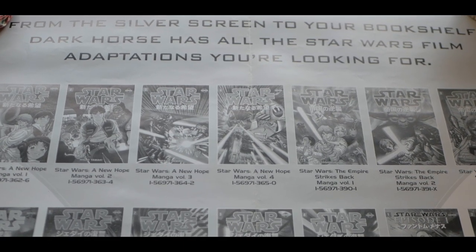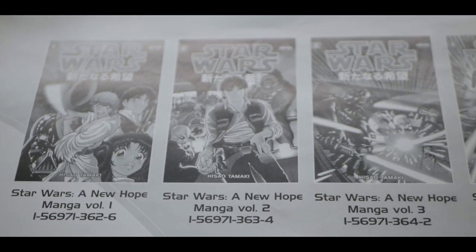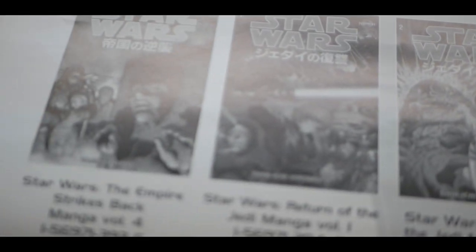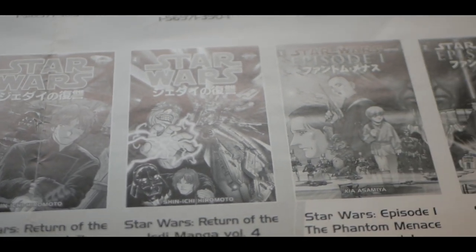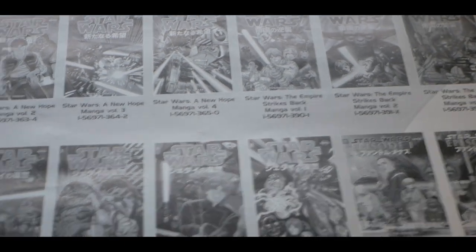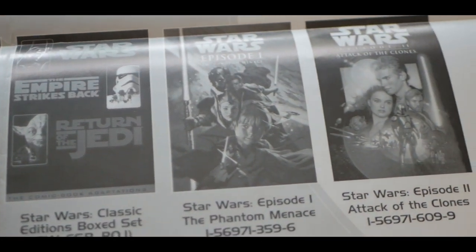On the back it says "From the silver screen to your bookshelf, Dark Horse has all the Star Wars film adaptations you're looking for." I found it particularly interesting what they're actually showcasing — they're showcasing the Star Wars manga. I've read some of these and it's interesting that they would highlight these in particular. It's definitely manga art style, just a story treatment — not super exciting for me, but it's an interesting little oddity that they would promote this out of all things. Then you also have the special edition comic book adaptations, the boxed set, and comic adaptations of Episodes 1 and 2.